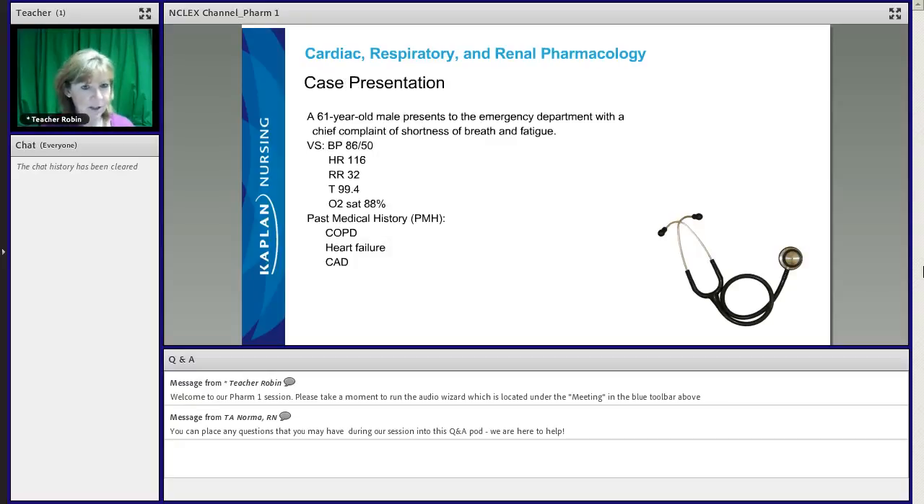So I'm going to give you a little bit of the history. This is our patient — a 61-year-old gentleman that presents to the emergency department. His chief complaint was shortness of breath and fatigue. His vital signs include a blood pressure of 86 over 50, respiratory rate of 32, temp of 99.4, and he's saturating at 88% on room air. His past medical history includes COPD, heart failure, and coronary artery disease.